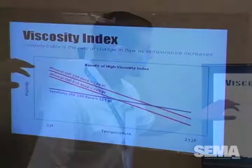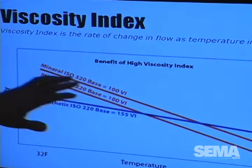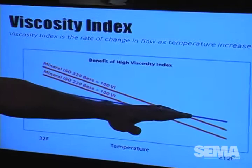In oil terms, that's called viscosity index — that's the fancy word we use to describe that rate of change. If you have a low viscosity index of say 100, you have a fairly steep slope from freezing to the boiling point of water. Whereas a higher viscosity index gives you a flatter curve — less change over a range of temperature.